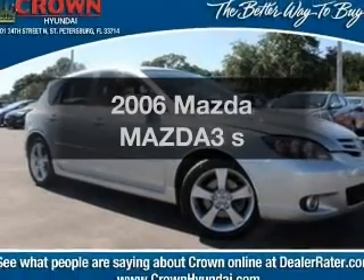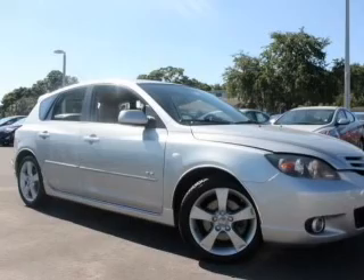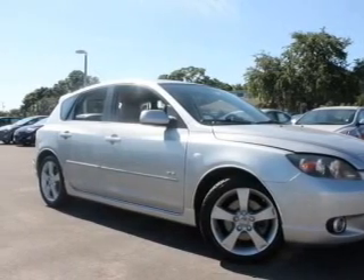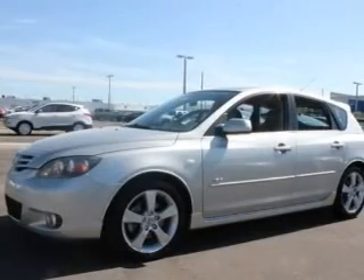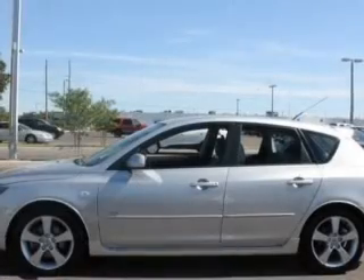Check out this 2006 Mazda Mazda 3. Everything you need under one roof with this great vehicle. With an efficient 4 cylinder engine, the powertrain includes front wheel drive, driven by a 5 speed automatic transmission.